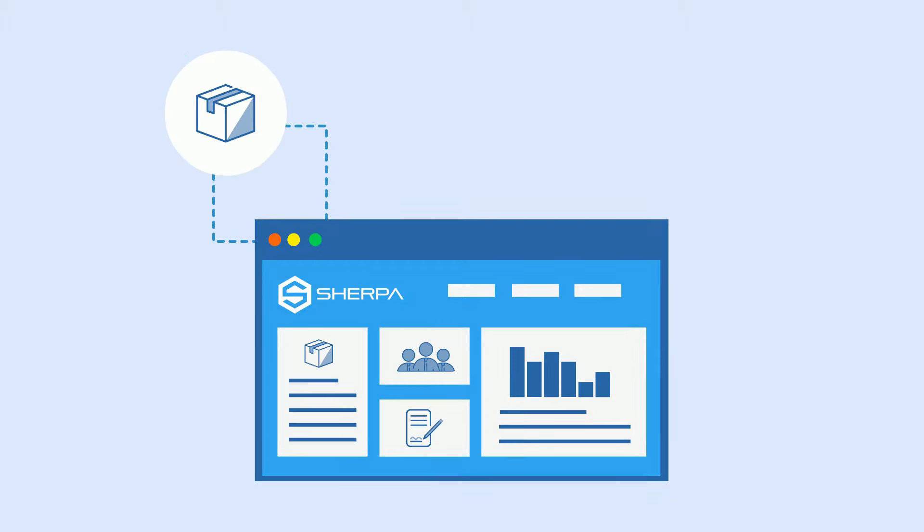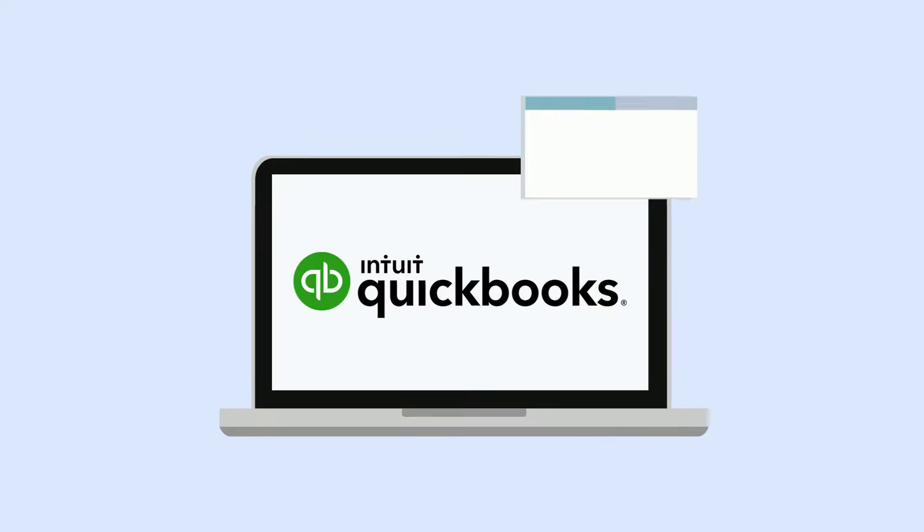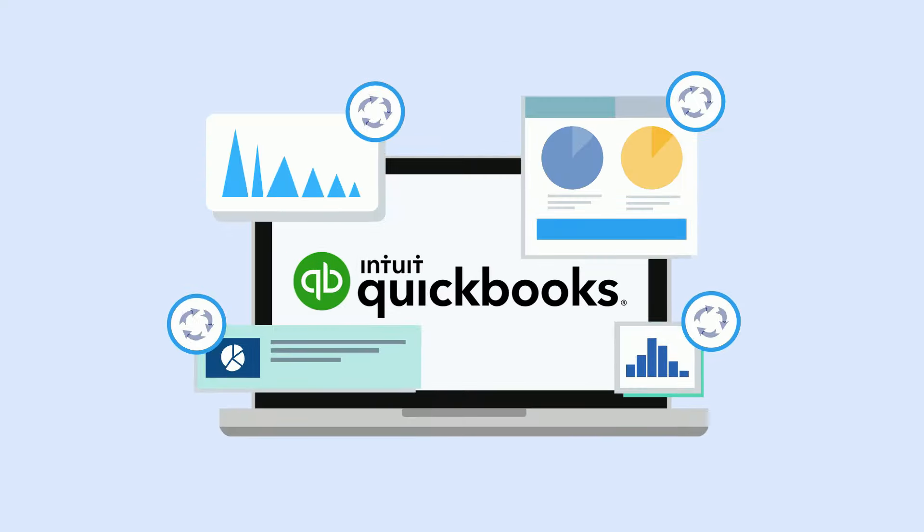From inventory and manufacturing to customers and reporting, Sherpa lets you run everything from one intuitive dashboard while syncing all of your accounting information to QuickBooks Online.